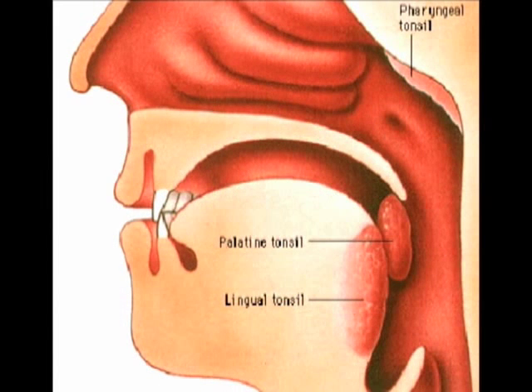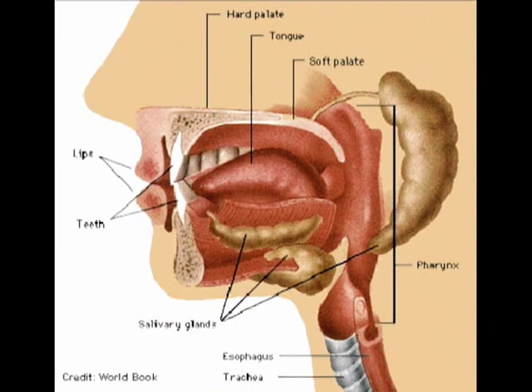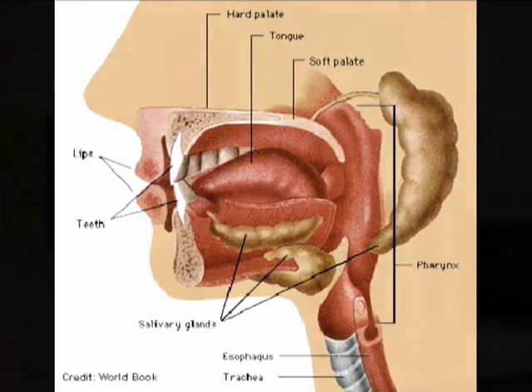If the tonsils are overactive and have been trying to fight these organisms off, they can sometimes become enlarged, and they can sometimes become infected themselves, leading to a condition called tonsillitis. Because of the location of the tonsils in the back of the mouth and its closeness to the windpipe, or the trachea, sometimes the tonsils can get so large that patients have a difficult time actually breathing. And that is one of the most important reasons why patients — mainly children — who develop acute episodes of tonsillitis actually require removal of their tonsils.